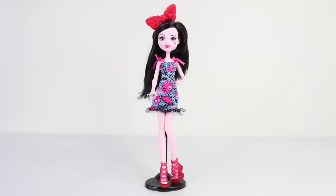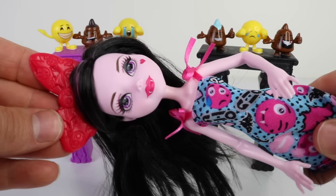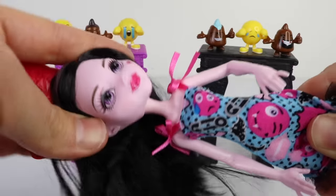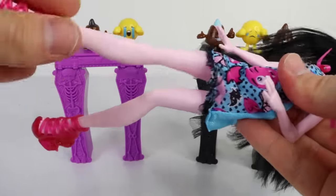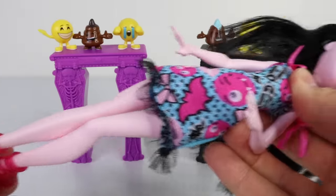She comes packaged in the slim-line economy pack and no doll stand is included. As she's an economy doll, she only has five points of articulation, which include her head — which goes from side to side and up and down — her arms, and her legs, but she doesn't have any articulation in her elbows or her knees.